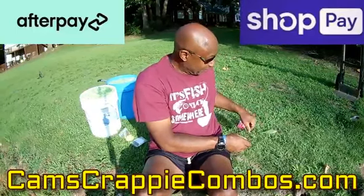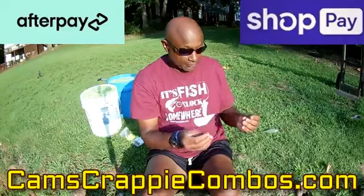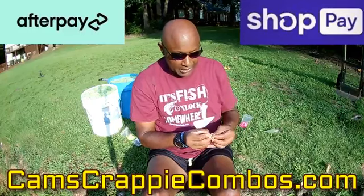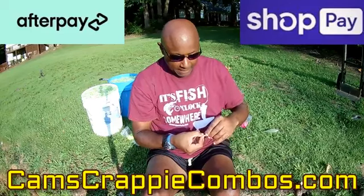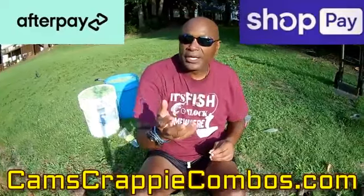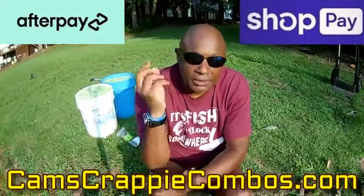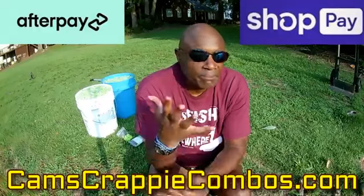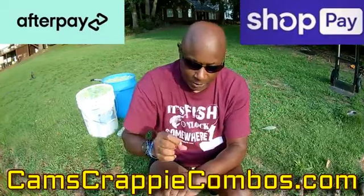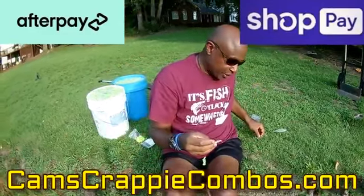We also have AfterPay and ShopPay so you don't have to fork up a lot of money. We break everything up into four easy payments — no interest, no credit check. You check out like you normally do with your Visa or credit card. If your basket equals a hundred dollars, only twenty-five dollars is due at checkout; the other three payments are due bi-weekly with no interest. On Cam's Crappie Combos it's ShopPay, and on CamsCrappieHole.com it's AfterPay.